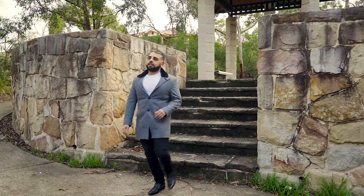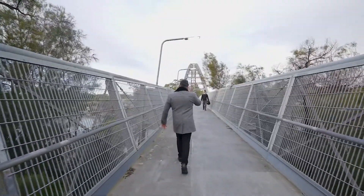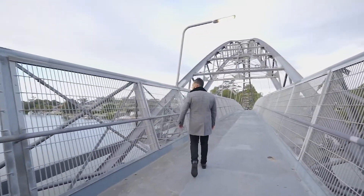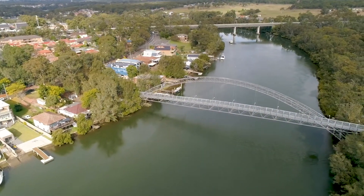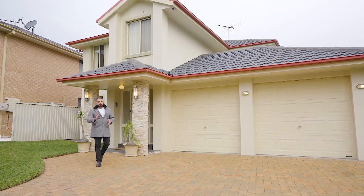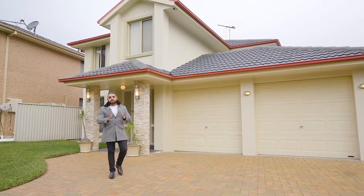Commuting to and from home has never been better for everyone in the family. With the footbridge to East Hills train station only moments away and a bus stop right at your doorstep, it's easy to say the convenience here is what sets this home apart. Number 20 Sirius Road is seriously a rare find.